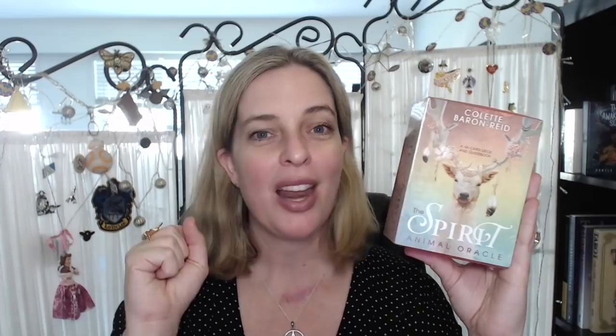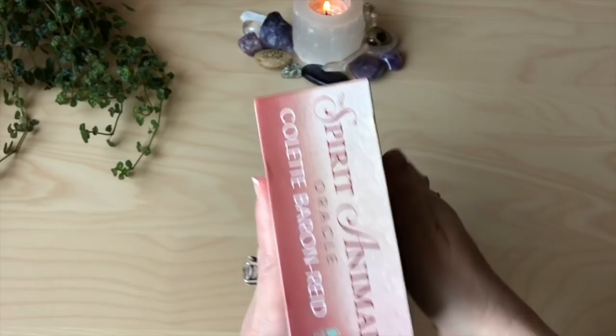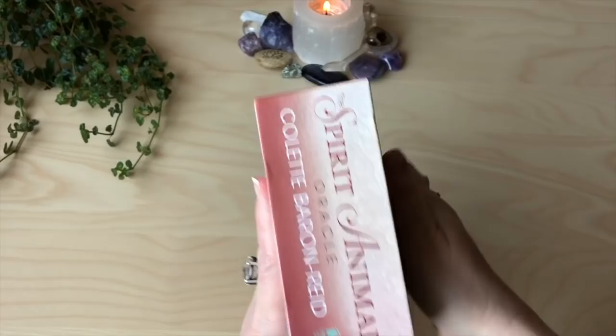This is an oracle deck. It has 68 cards. It is published by Hay House, and I've had it for a little while and I've been holding off because I like to unbox them before I work with them. So I'm very excited to swap cameras and go through these cards with you today. Now we're going to go through the Spirit Animal Oracle by Colette Barron-Reed, which is one of her new oracle decks published by Hay House.